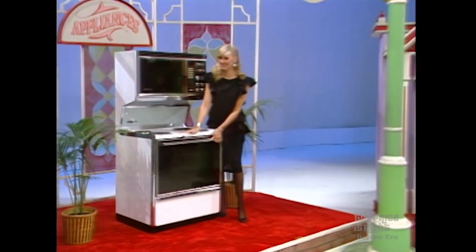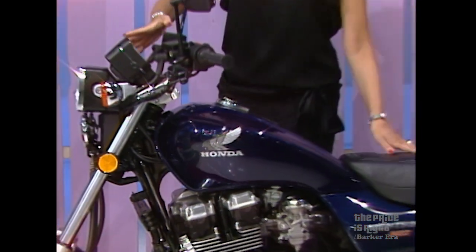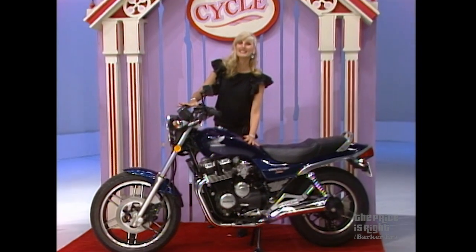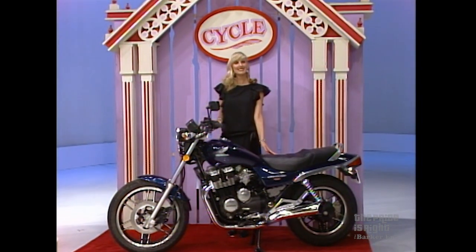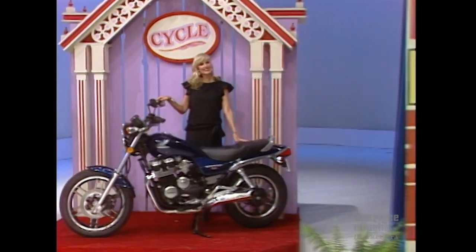And in this next window, we find a new motorcycle — the Honda 650 Nighthawk motorcycle with four-cylinder engine, special hydraulic valve adjuster system, dual front disc brakes, electric tachometer, rack system, and self-adjusting hydraulic clutch.